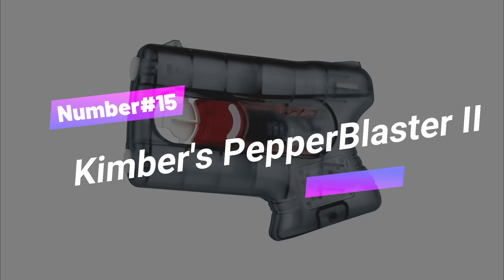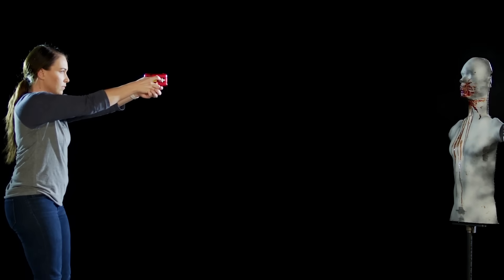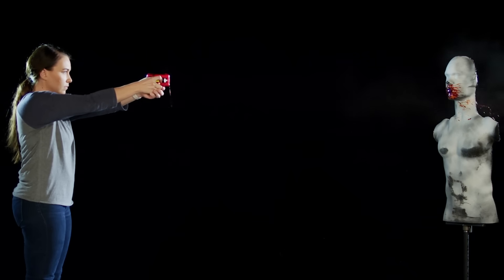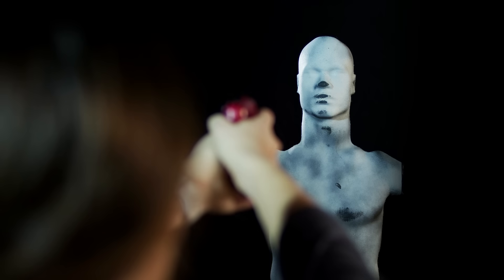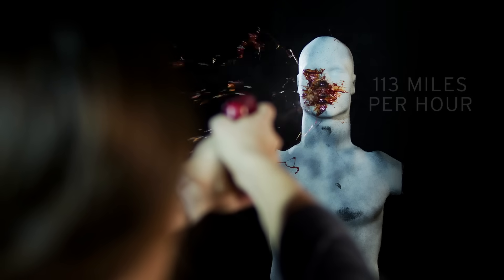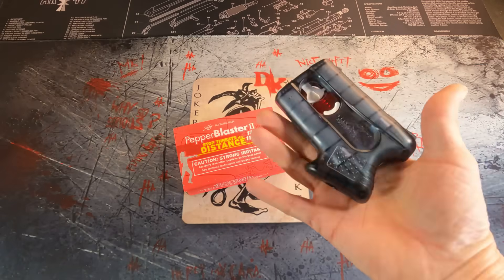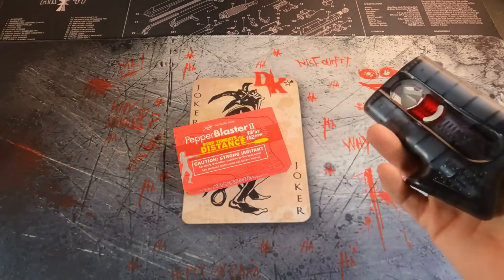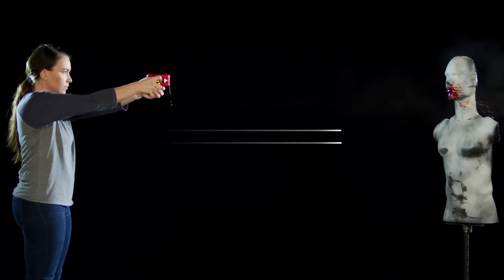Number 15: Kimber's Pepper Blaster 2. The Pepper Blaster 2 is a powerful and advanced pepper defense system designed to stop threats at a distance. Its one-two punch is three times as effective as popular pepper spray, and it's ergonomically designed for any hand size. The pepper solution is the most concentrated on the market, ensuring no pressure loss over time. It has a four-year shelf life, and a single hit to the face can disable an attacker for up to 45 minutes or more.